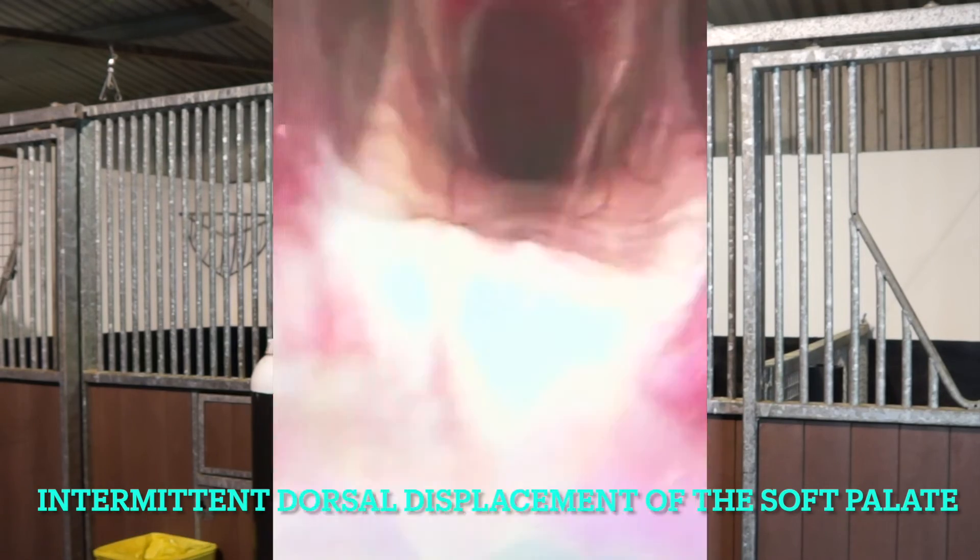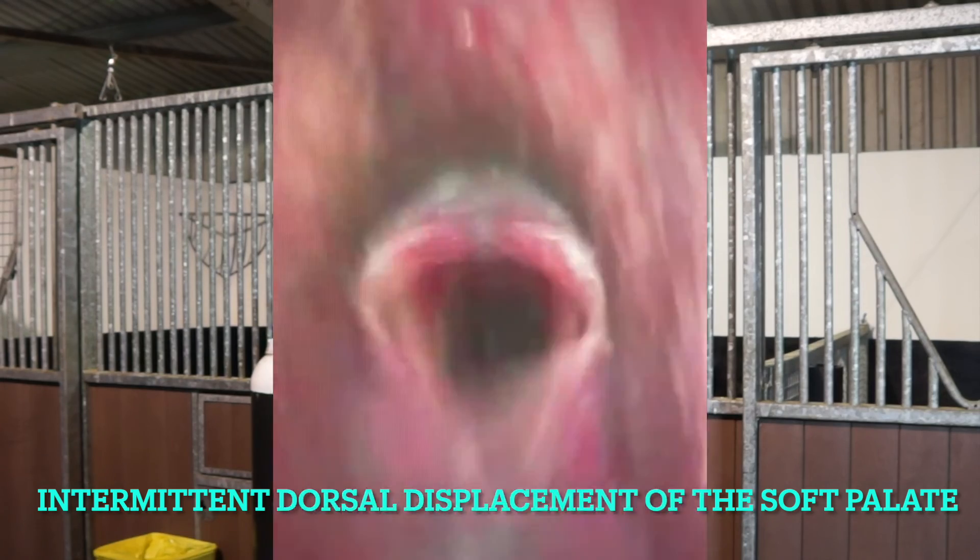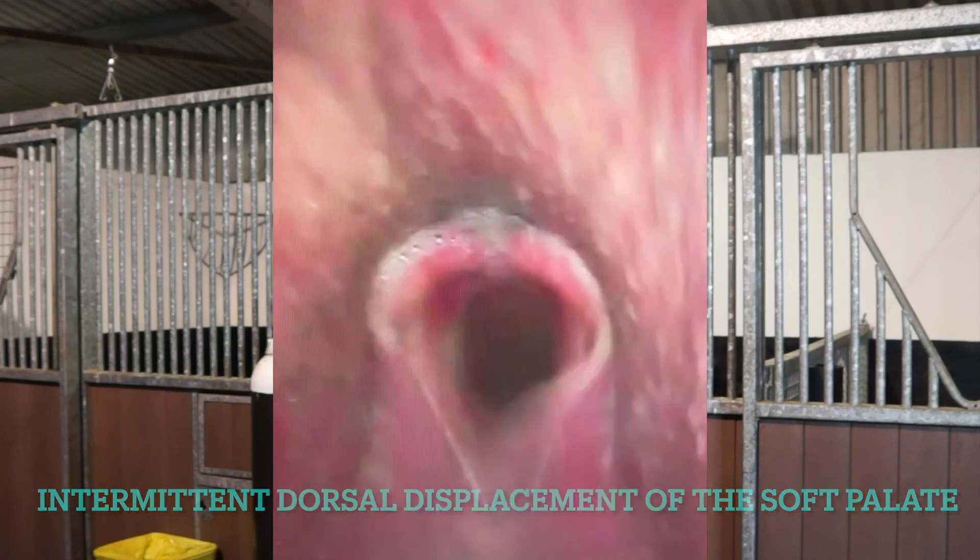Prognosis post-surgery is good to excellent, but we need to be aware that about 10% of horses that present for epiglottic entrapment that is released can subsequently develop intermittent dorsal displacement of the soft palate.